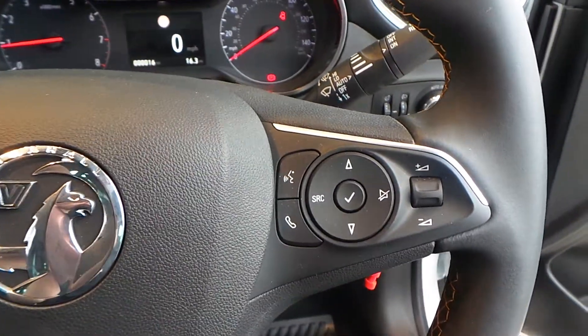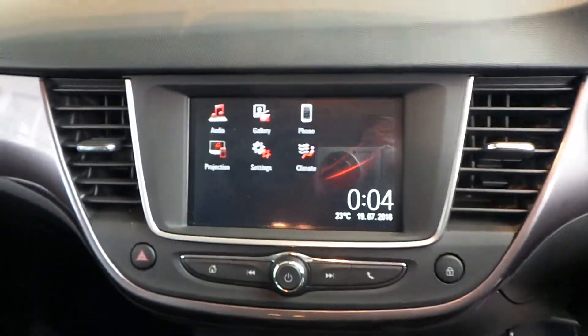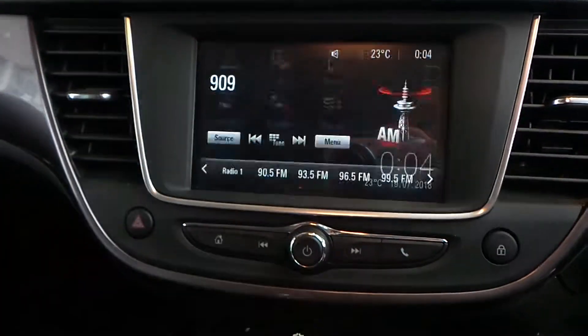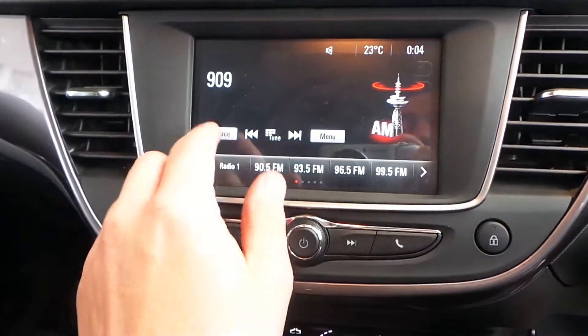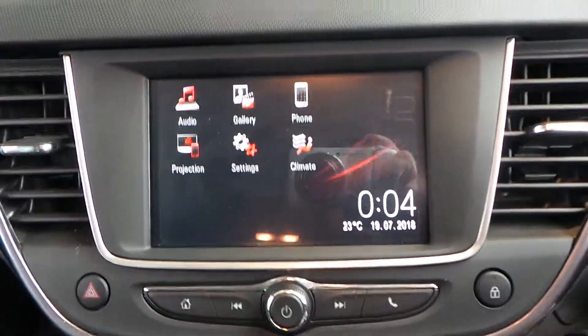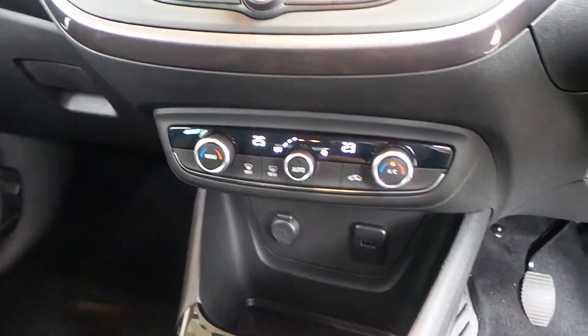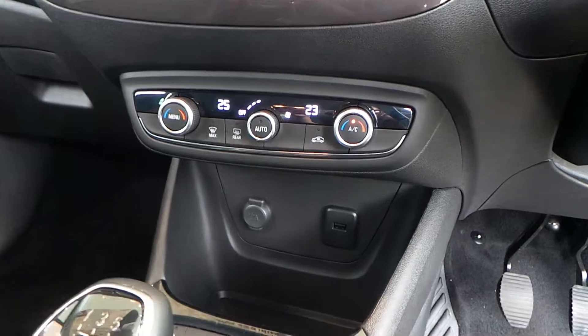Over to the right are the activation controls for your media system. The media system is called an R4 IntelliLink. It comes with AM, FM and DAB digital radio, and will connect up to Bluetooth. It also connects up to Android Auto and Apple CarPlay, so you can get Google Maps on there for navigation.